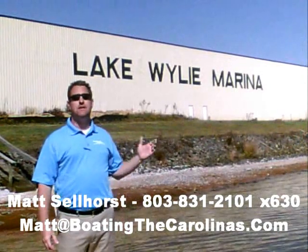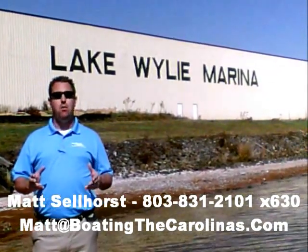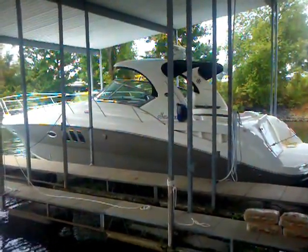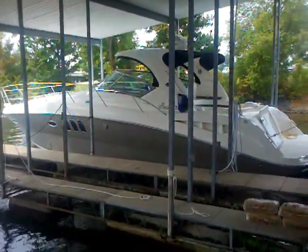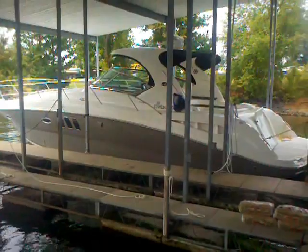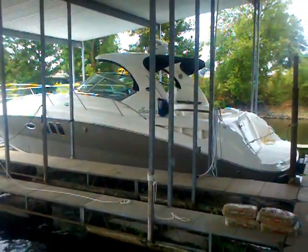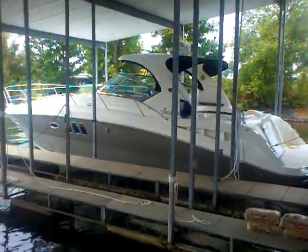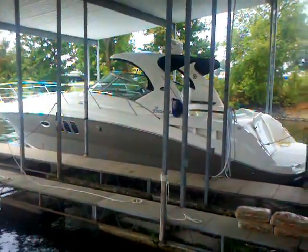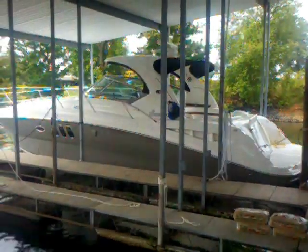Hi, I'm Matt Sellhorst, the Pleasure Boat Specialist here at Lake Wiley Marina. We're just outside Charlotte, North Carolina. I appreciate you stopping by to check out this video boat walkthrough. Hey everybody, Matt Sellhorst, Lake Wiley Marina here with a boat I'm really excited to show you. It's a 2006 Sea Ray 380 Sundancer. This boat has been here on Lake Wiley at our marina for the past four or five years, and the owner has got a lot of business stuff going on and said we're not using it — it's time to get out of boating for a little while until things slow down at work. So we've just listed this boat. It's a great value with the way it's been taken care of. Take a look at the video walkthrough here with me. Give me a call if you'd like to learn more information on this 2006 380 Sundancer.